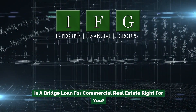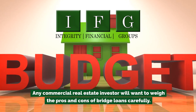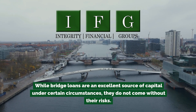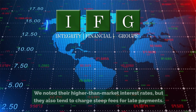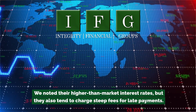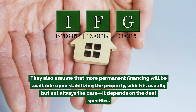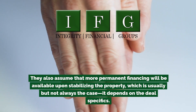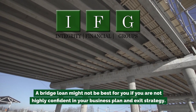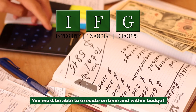Is a bridge loan for commercial real estate right for you? Any commercial real estate investor will want to weigh the pros and cons carefully. While bridge loans are an excellent source of capital under certain circumstances, they do not come without their risks. They have higher-than-market interest rates and tend to charge steep fees for late payments. They also assume that more permanent financing will be available upon stabilizing the property, which is usually but not always the case. A bridge loan might not be best for you if you are not highly confident in your business plan and exit strategy — you must be able to execute on time and within budget.